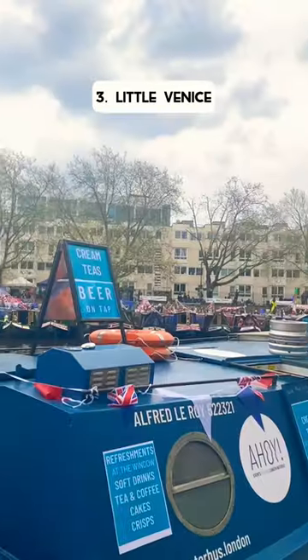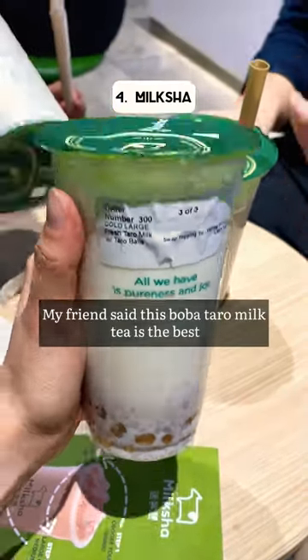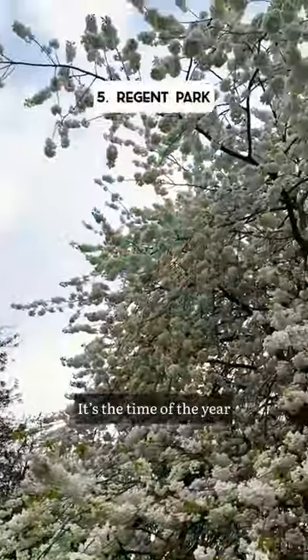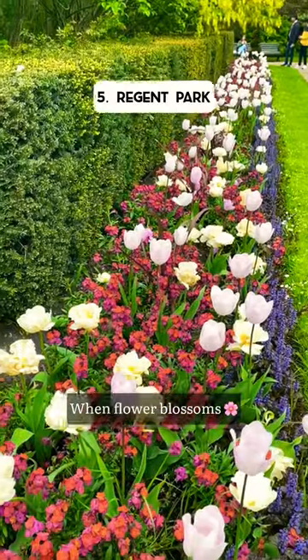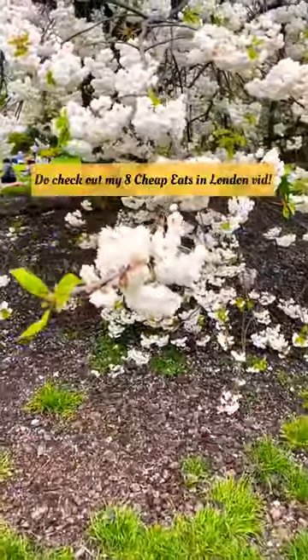Not too far a walk away, we came to Little Venice. We came to Milk Shah, which my friend said this taro boba milk is the best. It's the time of the year when flowers blossom, so of course I am not missing the chance to see these colourful flowers at Regent Park.